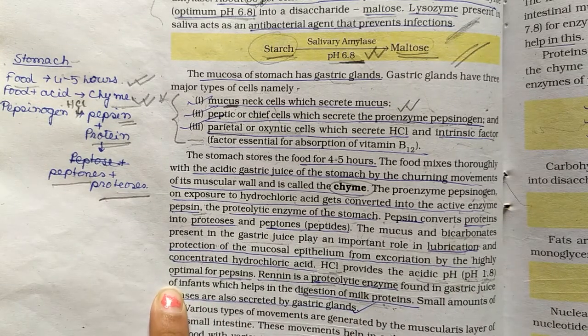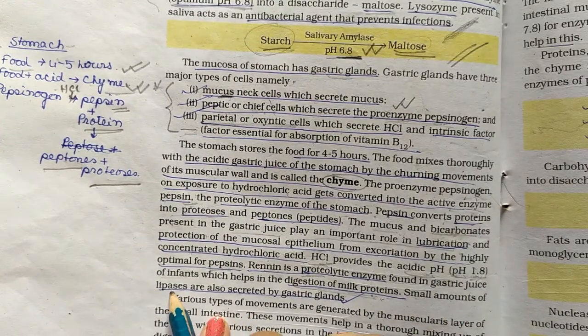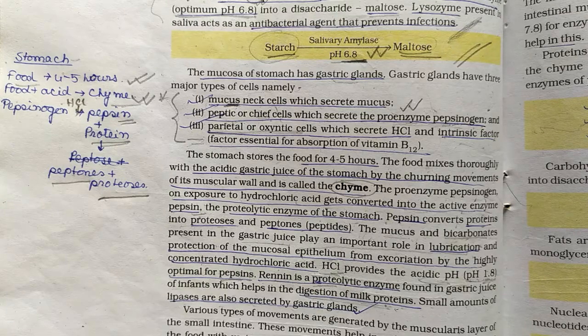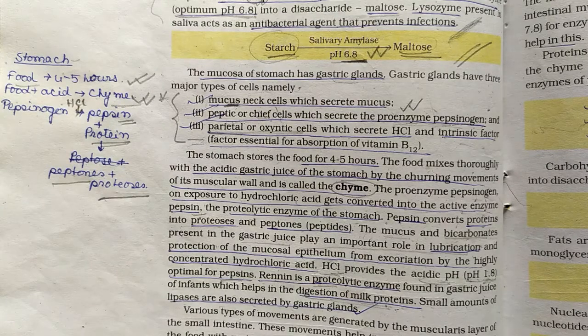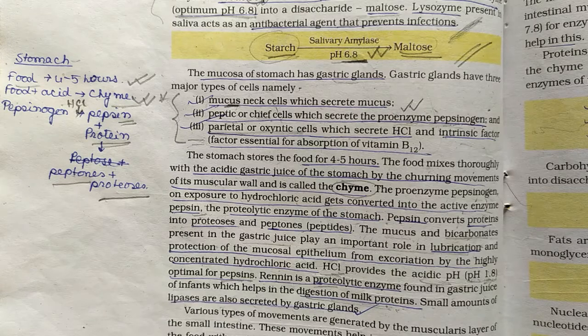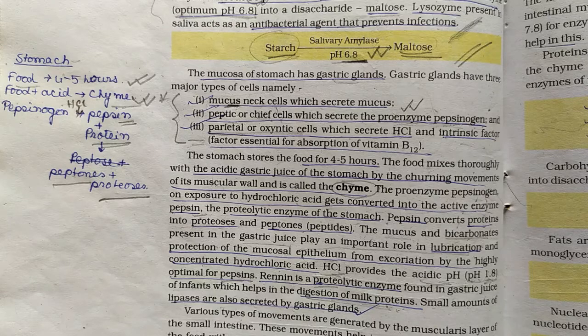Small amounts of lipase are also secreted by the gastric glands. An important note on spelling: the enzyme is rennin — be careful not to confuse it with renin. When a question asks about a proteolytic enzyme for milk protein digestion in infants, the answer is rennin.